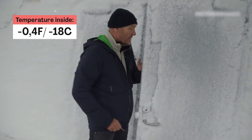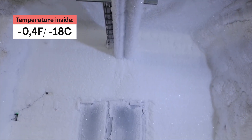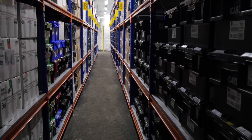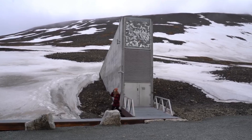Upon unlocking the heavily fortified door, the temperature inside is minus 18 degrees Celsius, or minus 0.4 degrees Fahrenheit, which is the global benchmark for seed preservation. The vault maintains minimal metabolic activity, allowing the seeds to remain potent for extended durations. So you can call it the world's most important freezer.